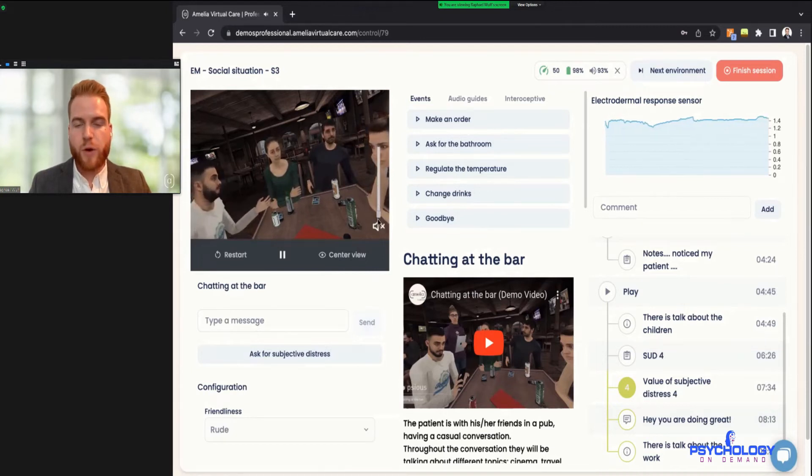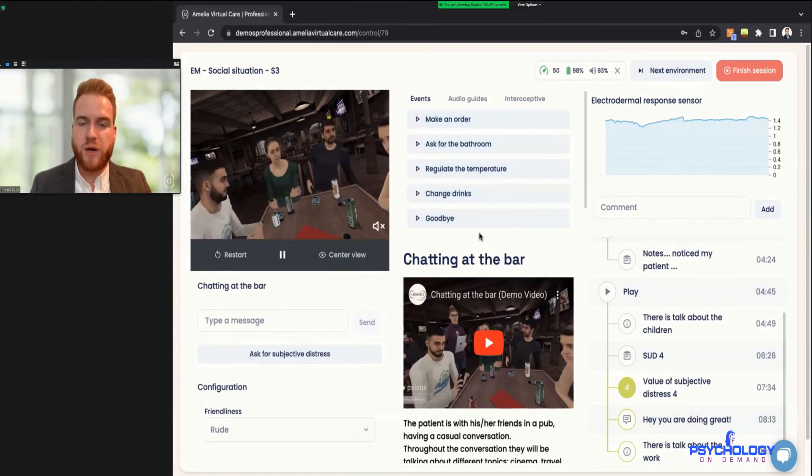Now that we've pressed play, we can use the events, which are here in the middle. The events are the tools you have at your disposal to actually influence the environment. The configuration and events always adjust to the environment you're using — for example, in the flying environment the configuration lets you choose where they're sitting on the plane, whether it's nice weather or a storm, and in the events you can switch between takeoff, landing, or introduce turbulence.